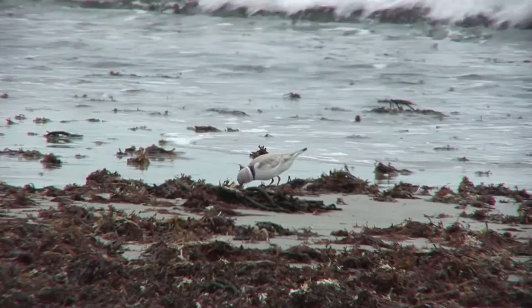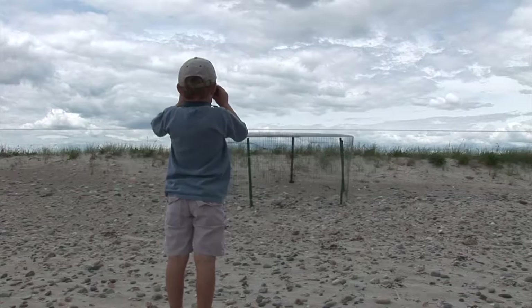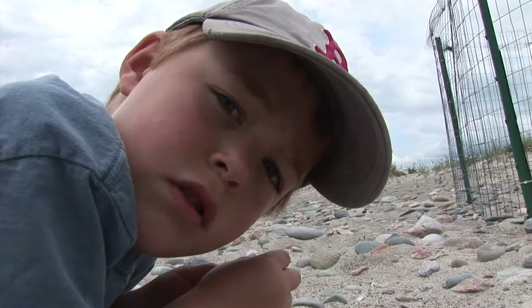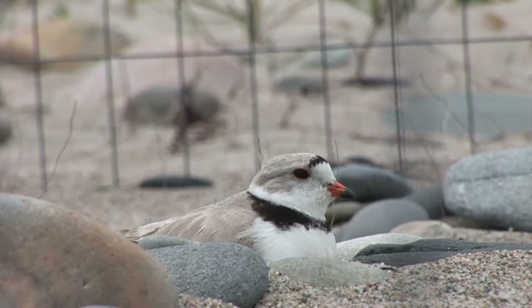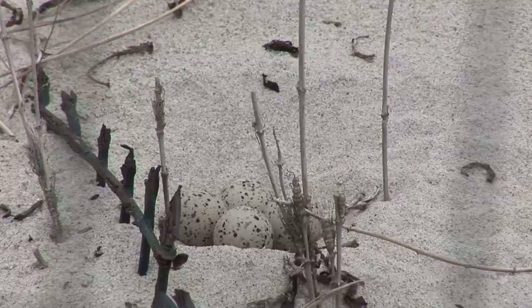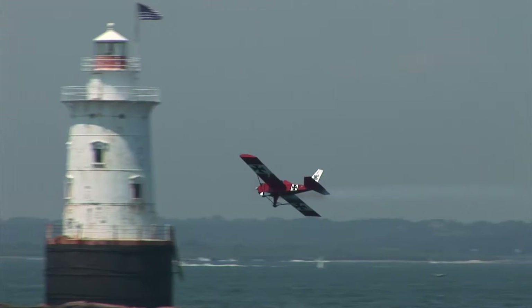Another bird that's nesting right now is the piping plover. These birds are endangered — that means there are only a few piping plovers left. We saw this nest the other day on a nearby beach. The cage around the nest is to protect the eggs from predators. This is the closest I've ever been to a piping plover. The piping plover is one of the smallest plovers in the world. They're so beautiful. Their eggs look a lot like small seagull eggs, don't they?